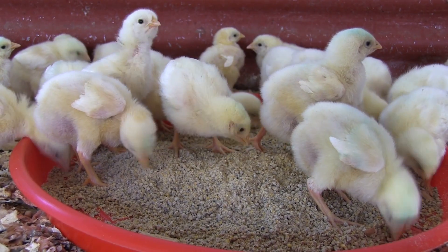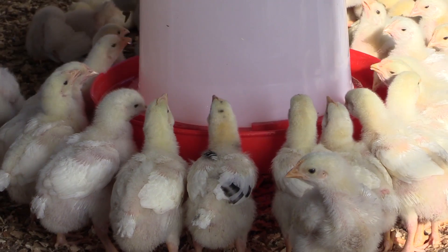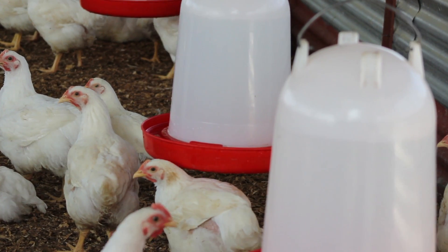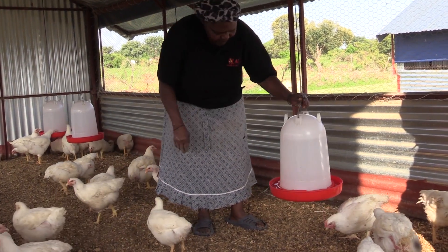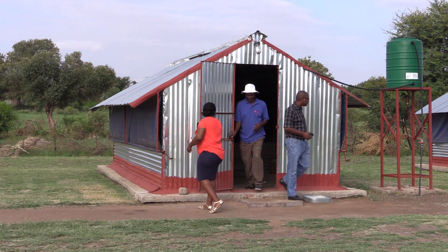You will also need chick drinkers and later large drinkers or automated drinkers to supply water. They are fed three diets: starter for day-old chicks, grower, and lastly finisher diet. 200 birds are expected to eat four bags of starter, eight growers, and eight finishers to reach the market.